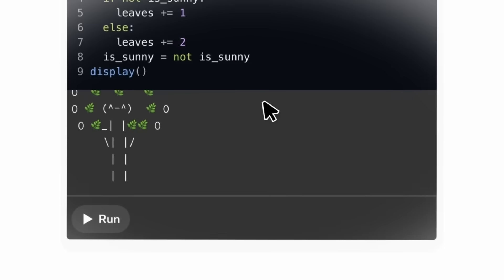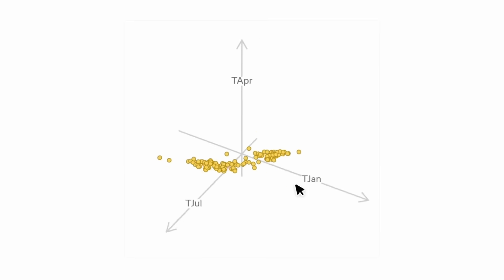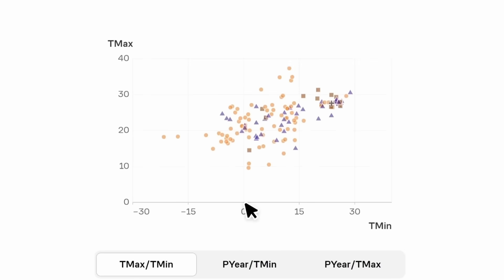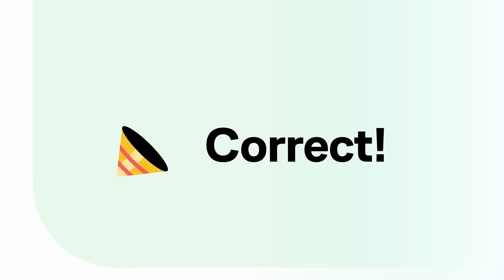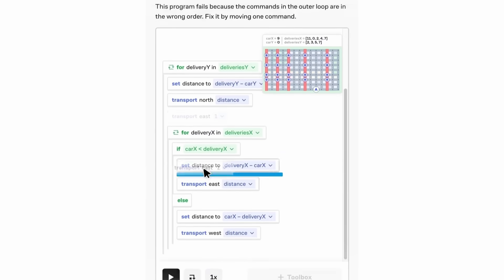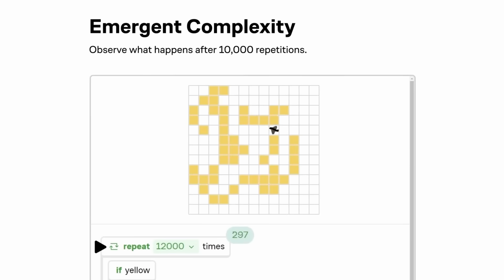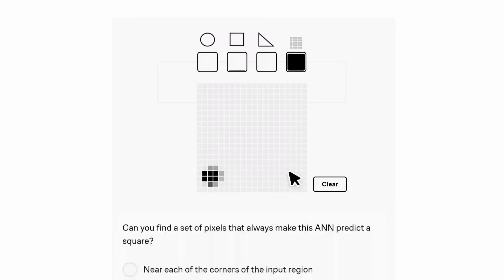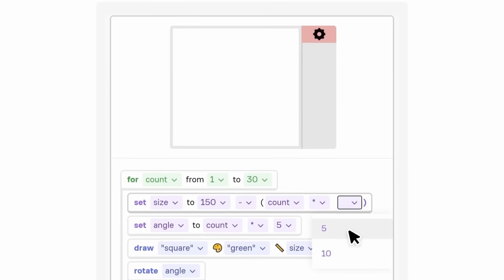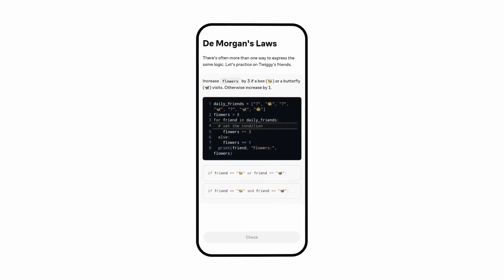All content on Brilliant is crafted by an award-winning team of teachers, researchers, and professionals from Stanford, MIT, Caltech, Microsoft, Google, and more. Brilliant also helps you build critical thinking skills through problem solving, not memorizing. So while you're building real knowledge on specific topics, you'll also be becoming a better thinker. Brilliant's newly updated programming courses are a great way to build a foundation in coding, get experience with real-world applications, and learn to think like a programmer — including breaking down complex problems into manageable chunks of code, developing intuition for computer logic, and getting familiar with Python starting on day one.